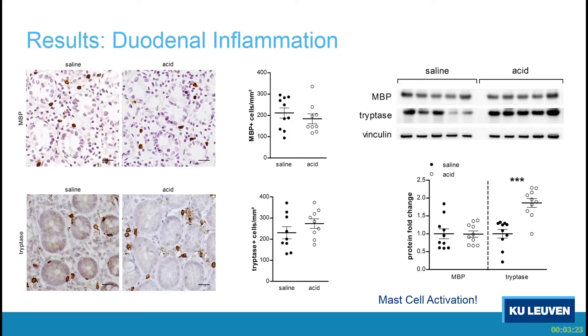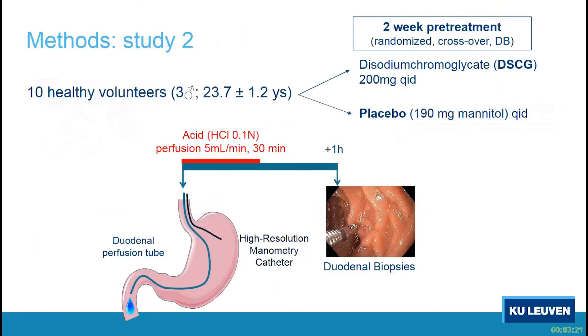We designed a second study — again 10 healthy volunteers — where we did exactly the same, but with a few differences. All volunteers were perfused with acid (no saline in this study), but we pre-treated all volunteers with disodium cromoglycate (DSCG), a mast cell stabilizer, or placebo (mannitol). This was again in a randomized crossover double-blind fashion, to see whether we could block the responses observed in the previous study with mast cell stabilization.